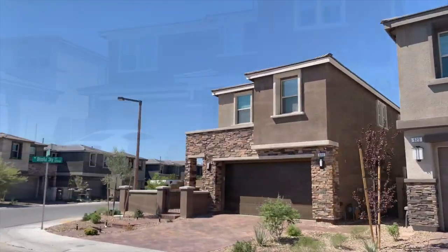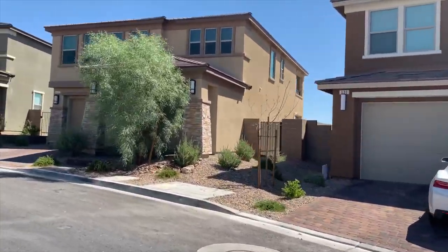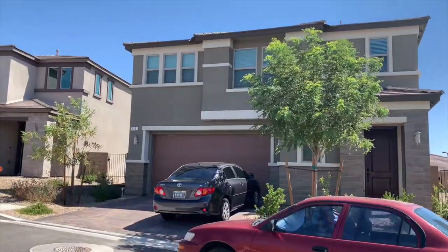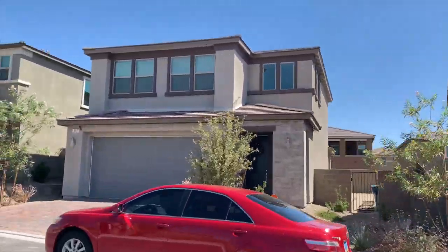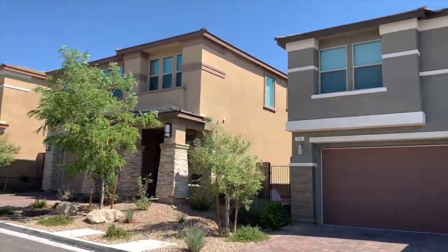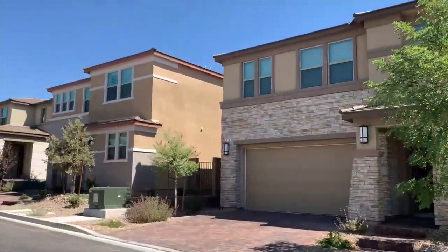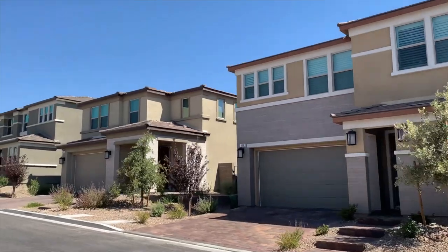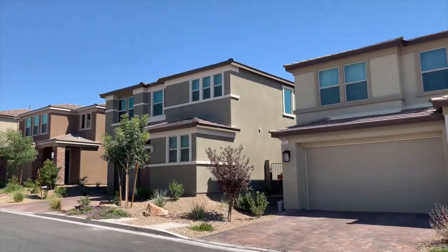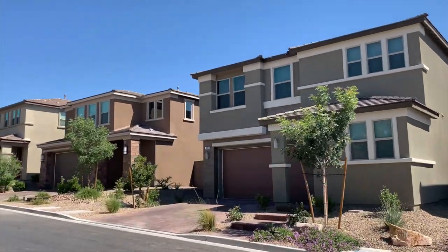The architectural overall theme and color palette for Summerlin Stonebridge Village is Prairie Highland, which reflects the Mojave Desert surroundings. Homes will have specific architecture and some will reflect the highly desired Frank Lloyd Wright clean lines architecture. The builders located in Stonebridge are KB Homes, Lennar, Pardee Homes, Richmond American, Toll Brothers, and Woodside Homes.